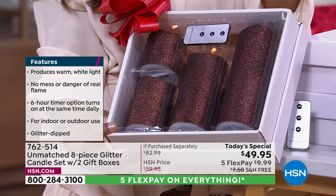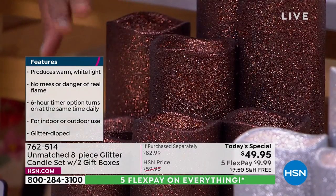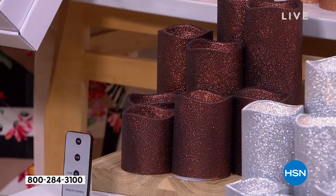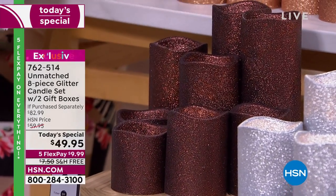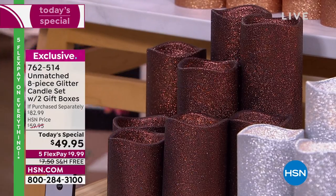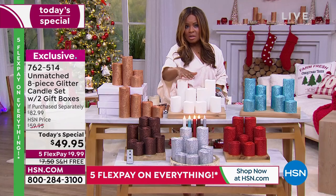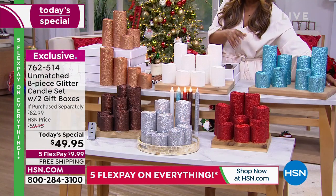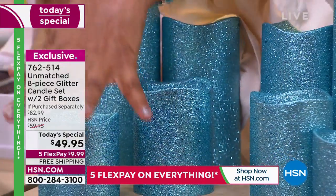The copper color was created for those who want a beautiful tablescape for Thanksgiving or fall harvest. We also have the silver, the white — which has been the number one most popular choice today — and this great icy blue, which I think is so incredible.